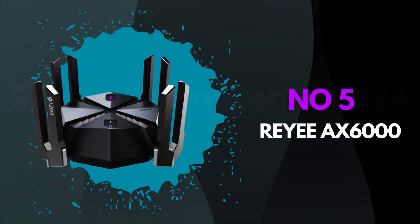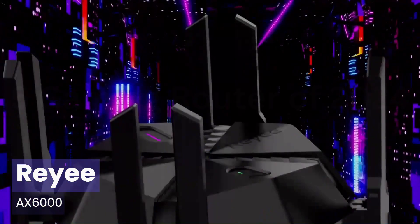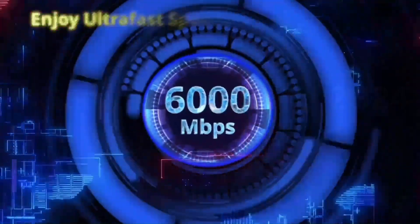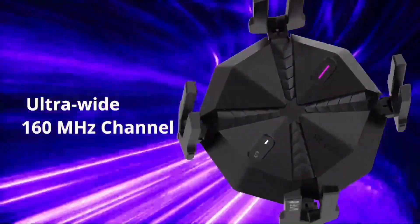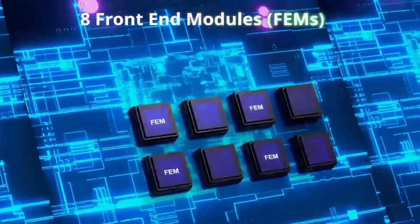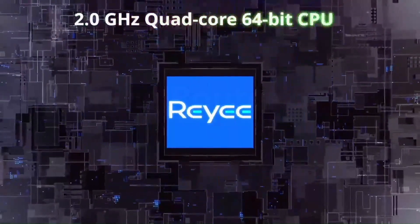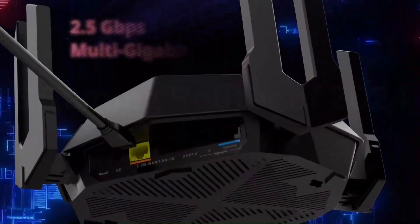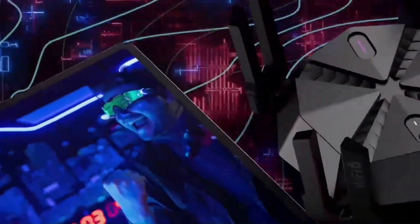Number 5: Reye AX6000. The AX6000's dual-band capabilities provide seamless connectivity, ensuring a lag-free online experience. Its impressive range and stability make it a standout choice for large homes or offices. Setting it up was a breeze, thanks to the user-friendly interface and intuitive controls. One standout feature is the advanced MU-MIMO technology, allowing multiple devices to connect simultaneously without compromising speed.